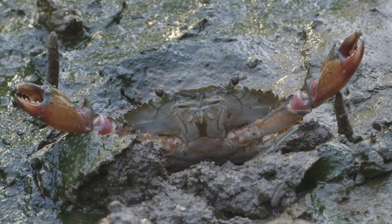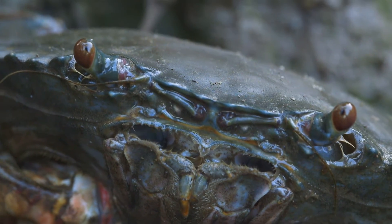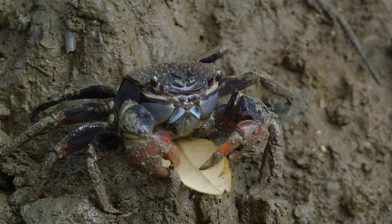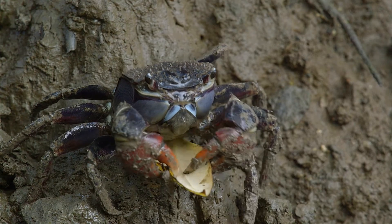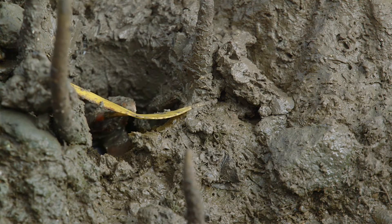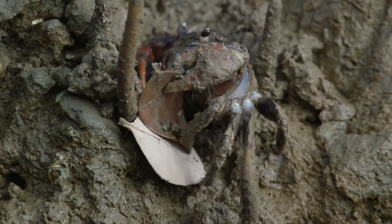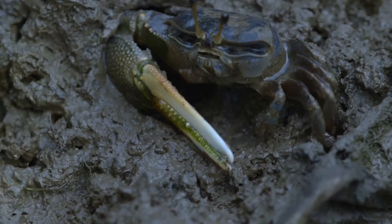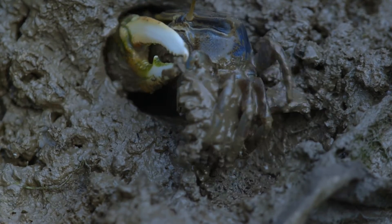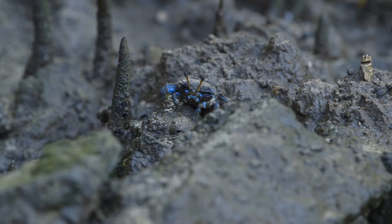Crabs play an ecologically important role in the mangrove ecosystem. They carry the leaf litter to their burrows, which helps in nutrient recycling. The digging behaviour of crabs enhances aeration and facilitates drainage of mangrove soil, which helps in reducing the sulphides and ammonium concentrations. This helps in the growth of mangroves.